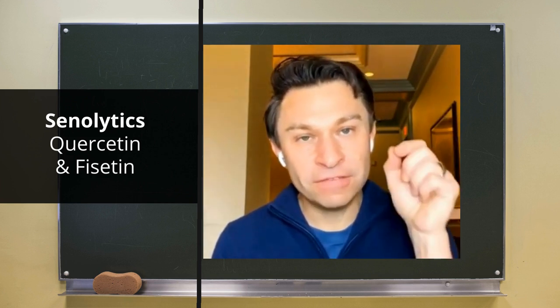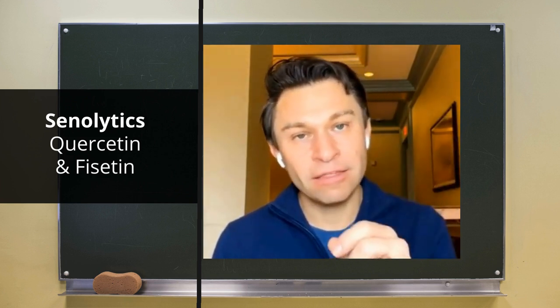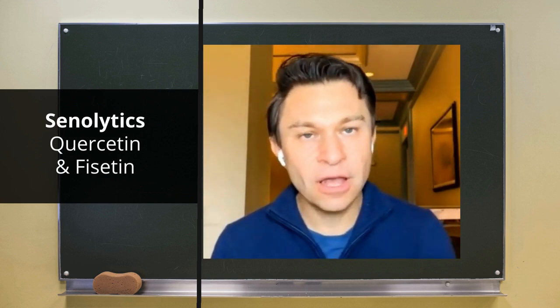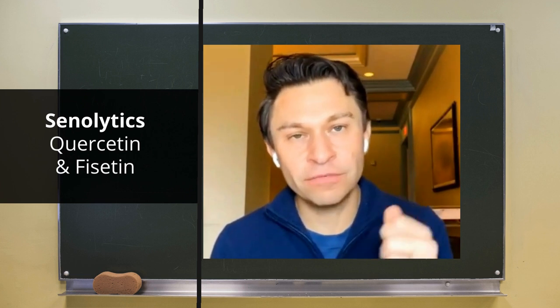A group at the University of Minnesota — Laura Niederhofer and Paul Robbins — have shown that if you give fisetin to mice, they actually live longer by about 10%, by my recollection. What's interesting is it also works if you give it to the mice midway through their lifespan to extend their lifespan.